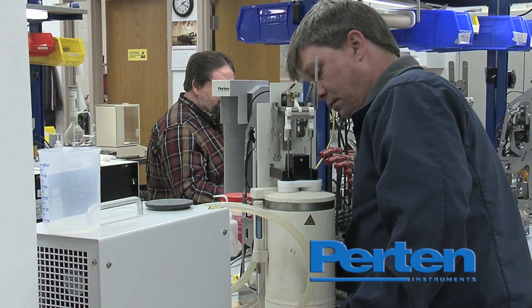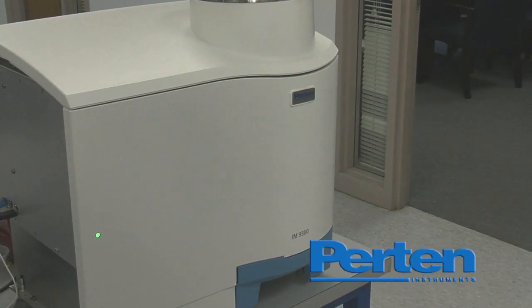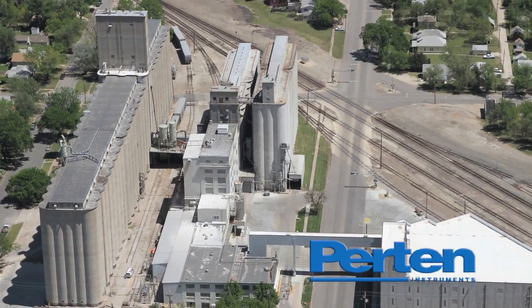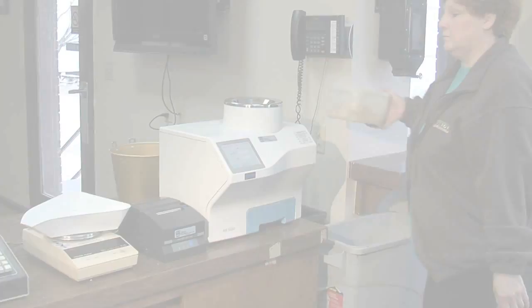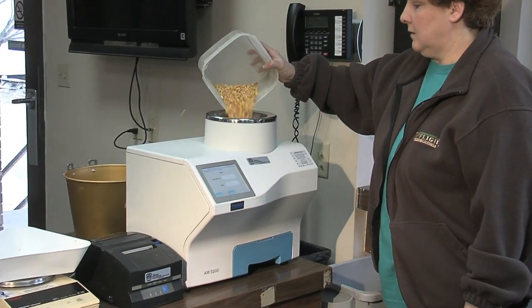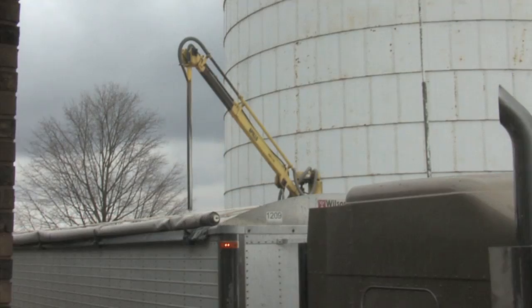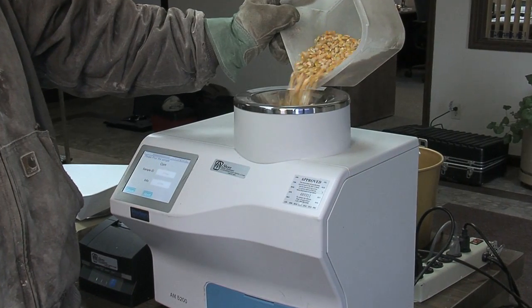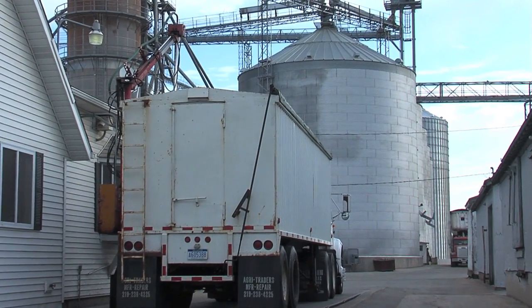Pertin is the world's largest provider of grain instruments, as well as analytical equipment for food process controls, dairy, biofuels, soybean crushing, pet food, feed, and other products. Beginning in the fall of 2012, the USDA, many of its official agencies, and many grain elevators will be using the Pertin AM5200A to measure grain moisture and test weight for every load that crosses their scales.